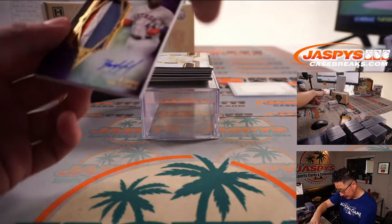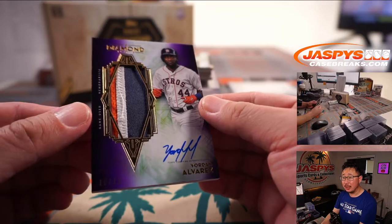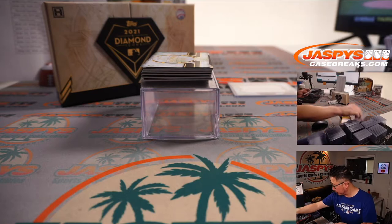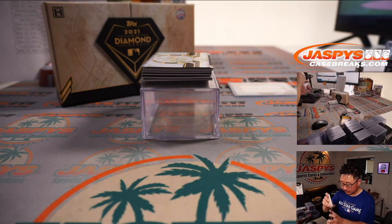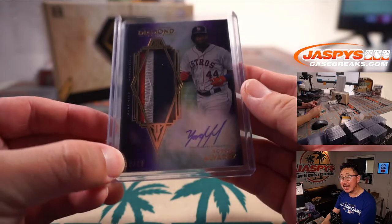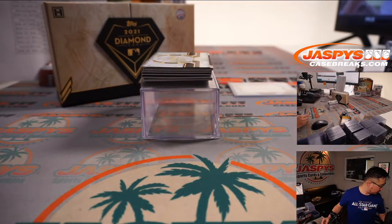Next up is ten out of ten, Yordan Alvarez, three-color patch and autograph. It's for the Astros — Astros are a number block team. We go by that last digit right there, so it's Astros zero, Houston zero — going to be for Sean.